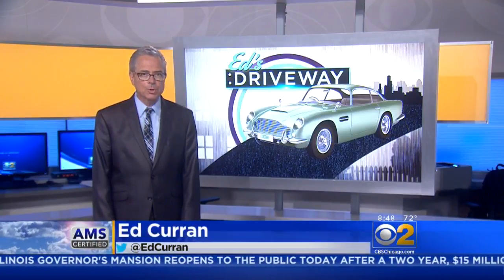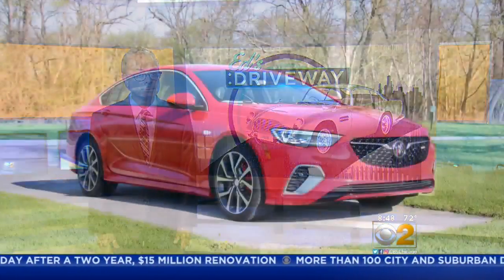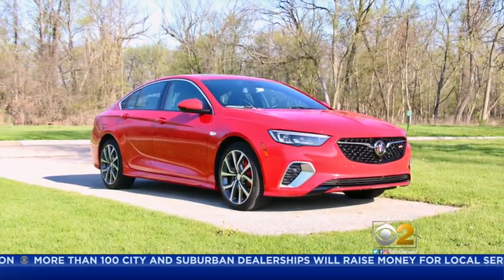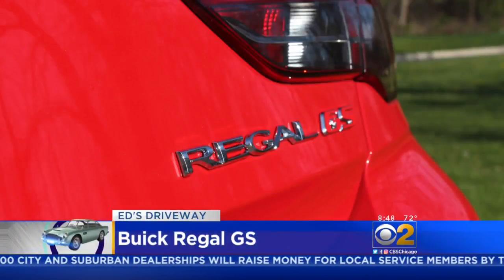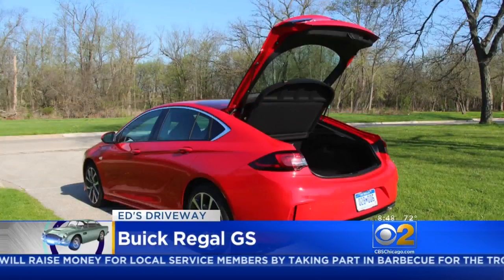It's Saturday morning, a great time for a test drive, and we're introducing you to a sporty sedan — or maybe it's not a sedan at all. At first glance, some people are amazed that this beautifully sculpted sedan is a Buick. Then they're amazed this Regal GS is not a sedan at all, but technically a hatchback.